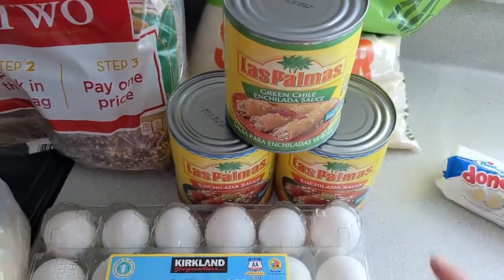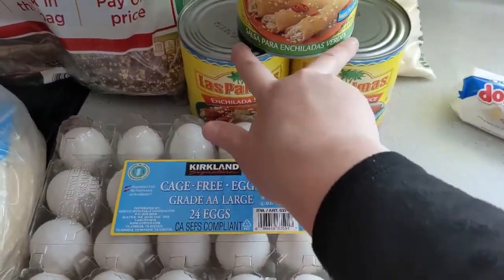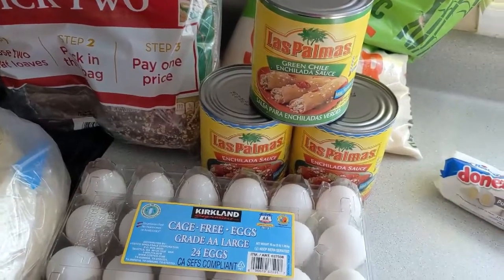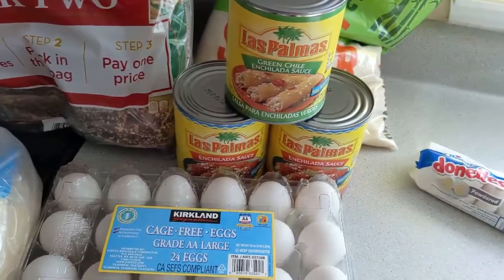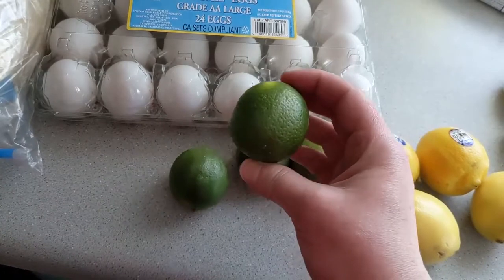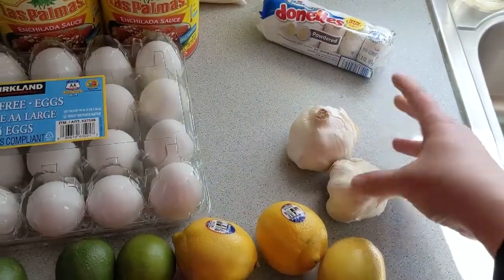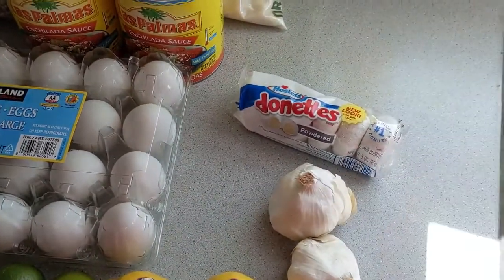Now on to my King Soopers haul. I got three cans of enchilada sauce — one green and two red. We'll be using one to make carnitas enchiladas, but the other two are going to go on our garage pantry shelves. I have four large limes, four lemons, two big heads of garlic, and then an impulse buy because everyone needs a donut in their life.